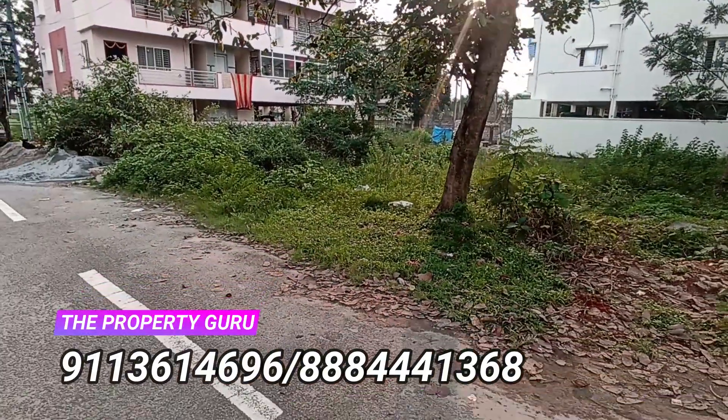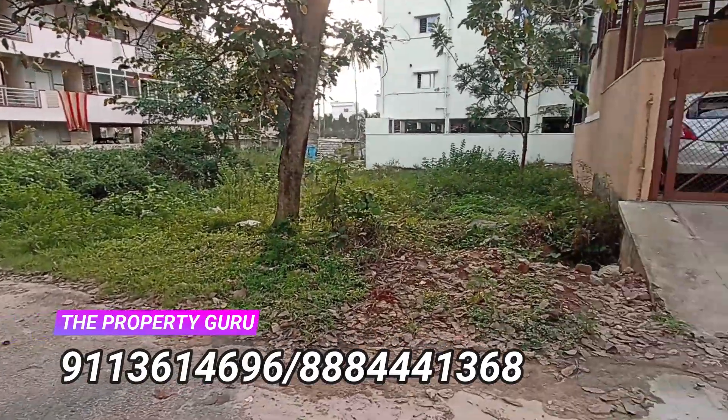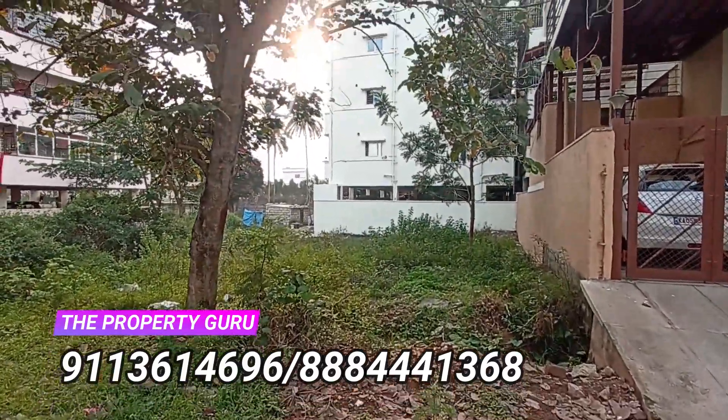The quoting price for this property is 11,000 rupees per square feet. Check out the locality — check out how peaceful it is.